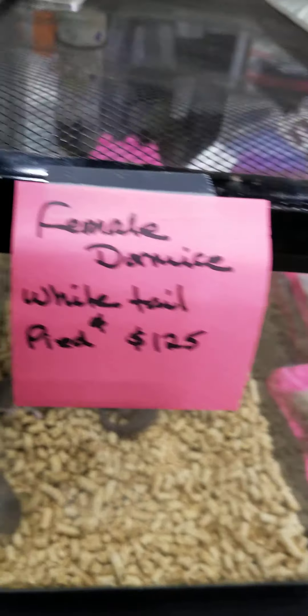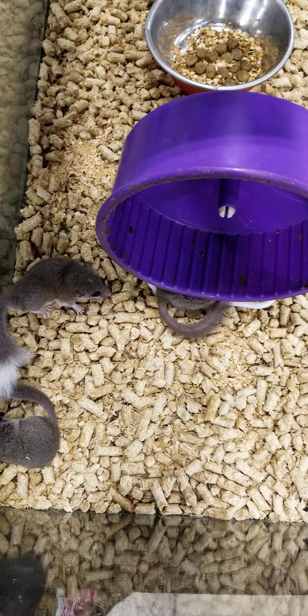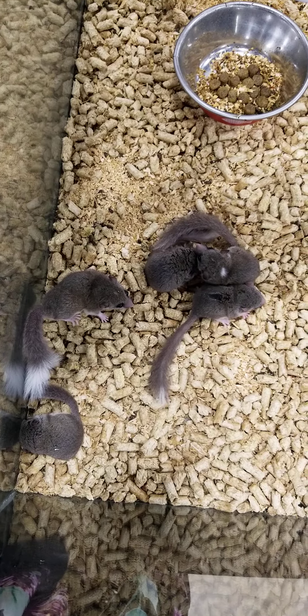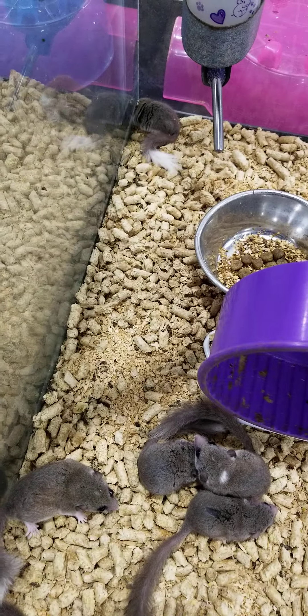Here we've got the Dormice. Some of them — these are the girls — and one in the corner over here.